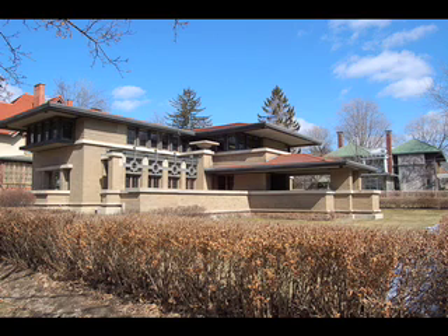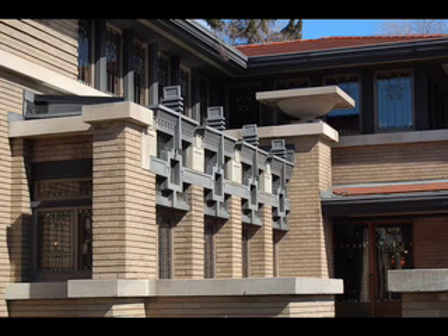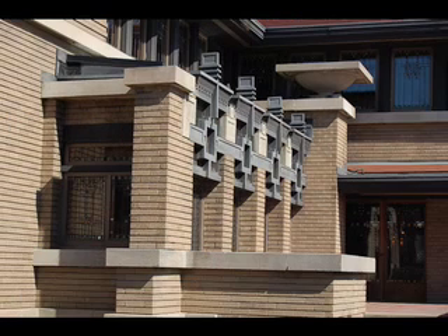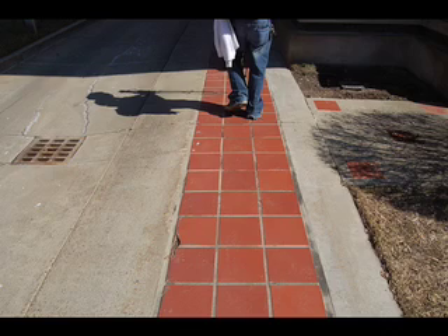This is the Meyer May House, located in Grand Rapids on a street near the church. You can see some of the outside architecture. This was a copper repainted — all this stuff was refinished and refurbished after it was almost destroyed. The red bricks lead you to the house.